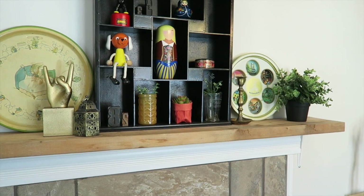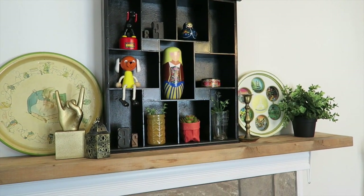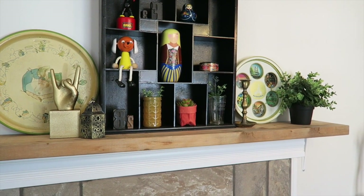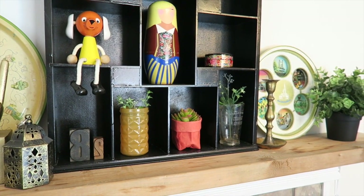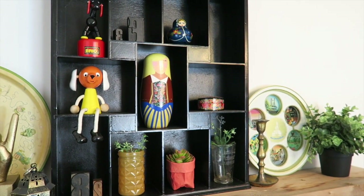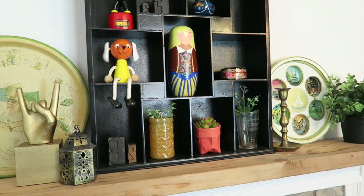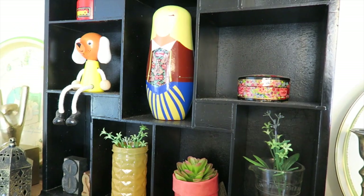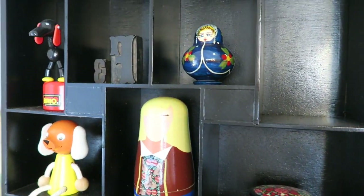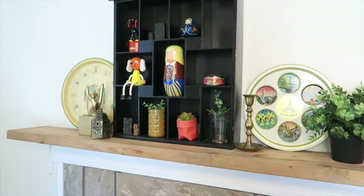I'm going to take you around my house and show you all my finds. Here is item number one: it's this black shelf, sort of cubby shelf, and we have it on the mantle in the playroom. I'm going to show you guys a tour of the playroom in the near future, so I won't share too much of this room. It started off bright yellow, and I decided to give it a coat of black paint. This actually cost me only $2 and a little bit of spray paint. I really love it because it houses all my little trinkets and stuff that I think could belong in a playroom but that I don't really like the kids to play with. That is find number one on the mantle in the playroom.